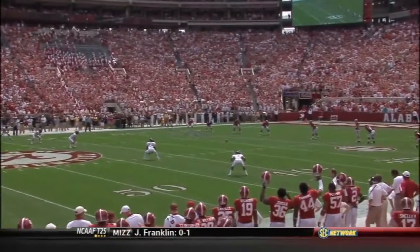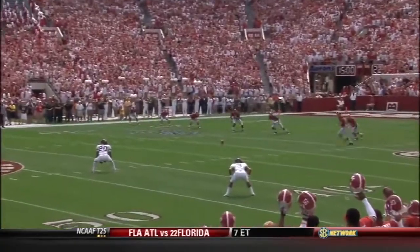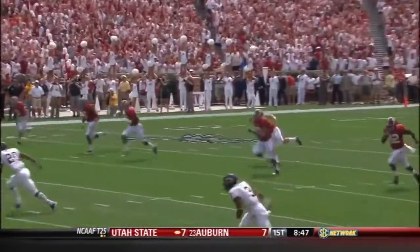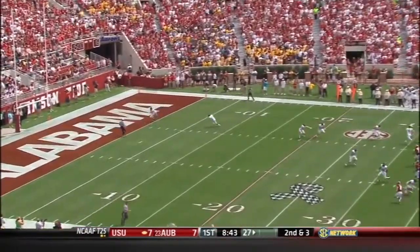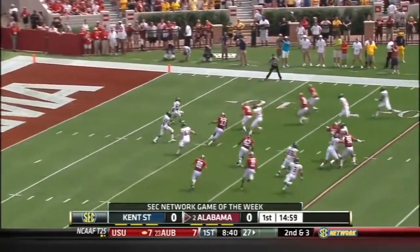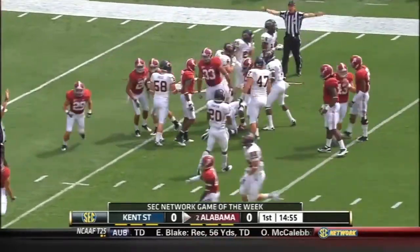Here we go, looks like we're set for some football. Eric Adeyemi will field it and take it out. Adeyemi to the ten yard line, the former Kentucky Wildcat.